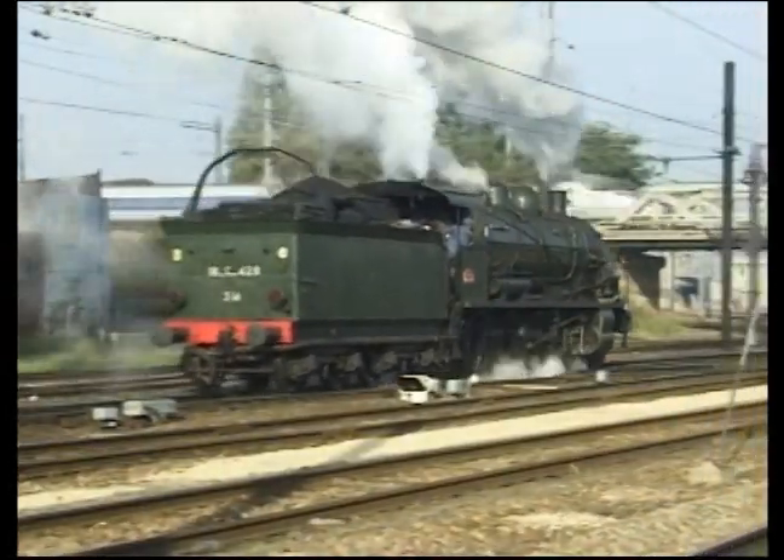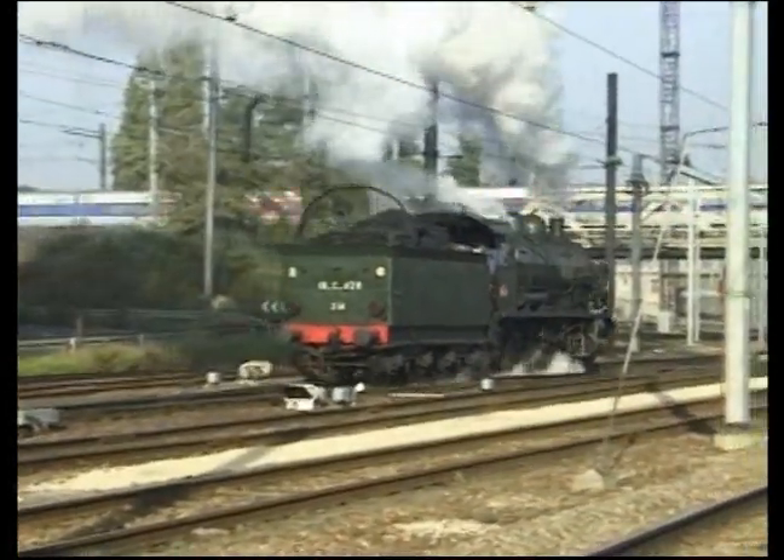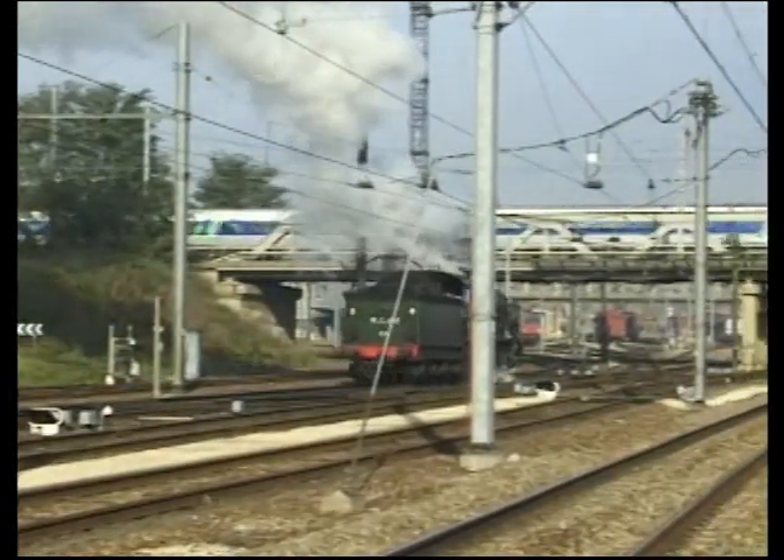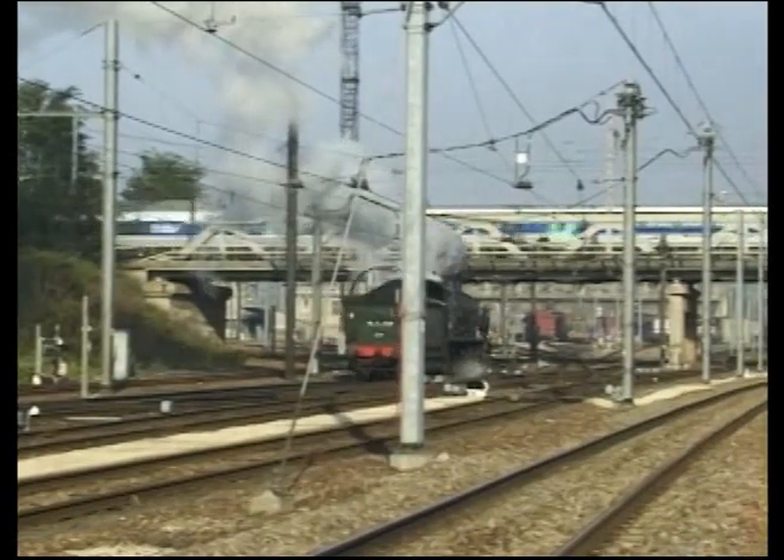Welcome back to the image of the past of a century. A 140C of 1917 salutes a TGV of 2000.